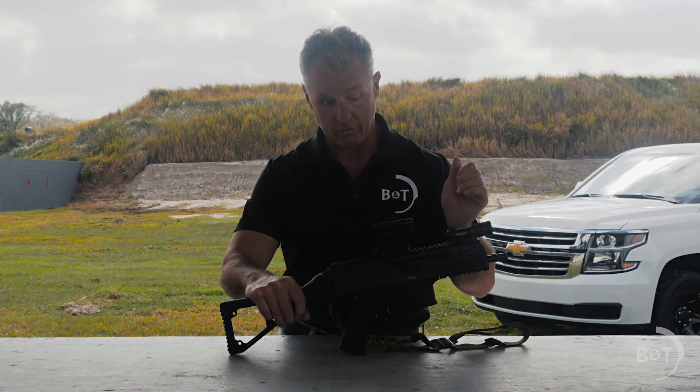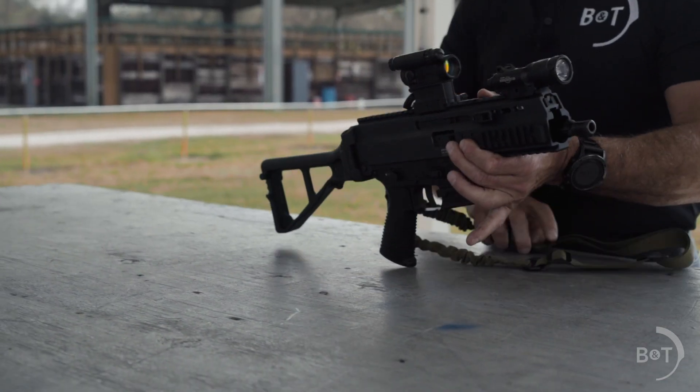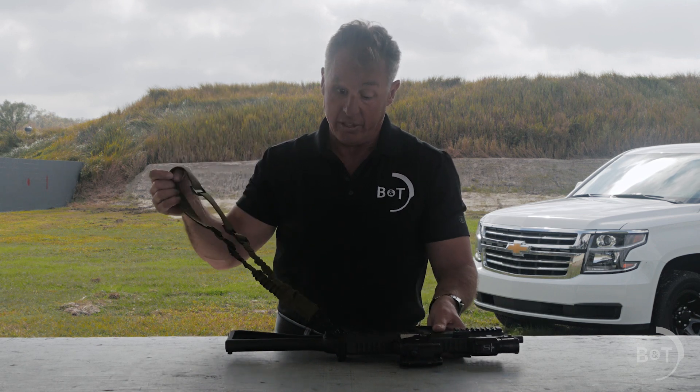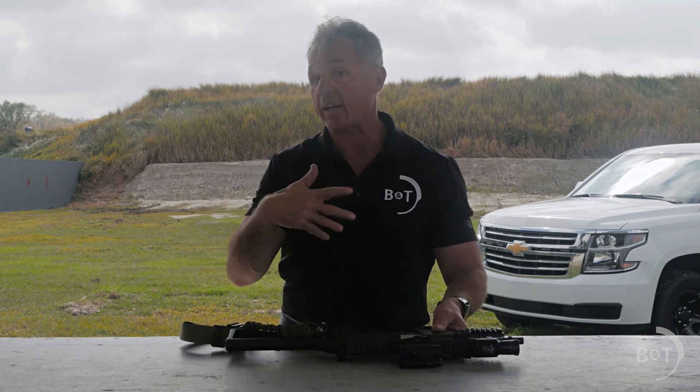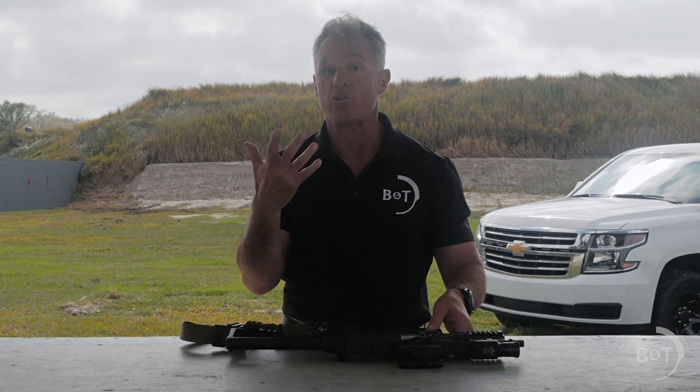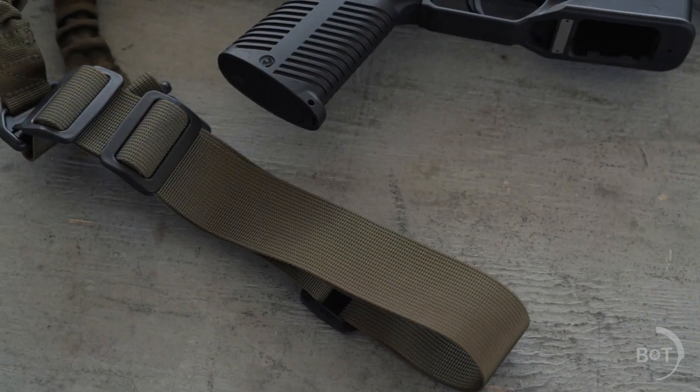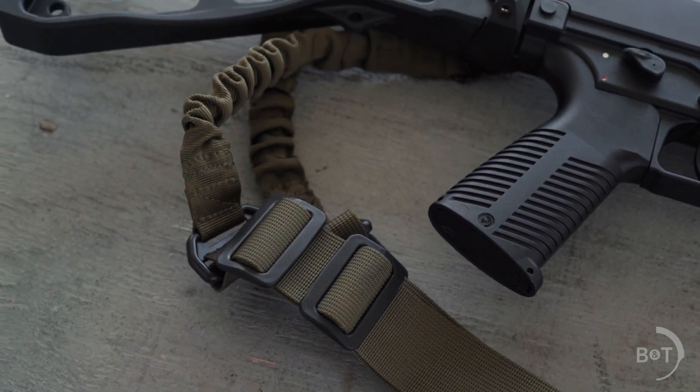I threw a single point sling onto the back so that if I actually did have to use it, I can throw it around my neck to do other stuff and the rifle stays on me and my hands are free to render aid, call law enforcement, or whatever. I think it's still important to have a sling on a rifle.